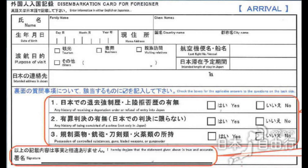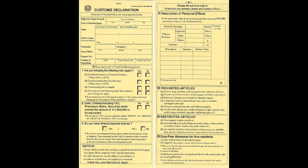Now, for the most important part of this card: these three questions. Because these three questions will determine your admission to Japan. And finally, sign it.